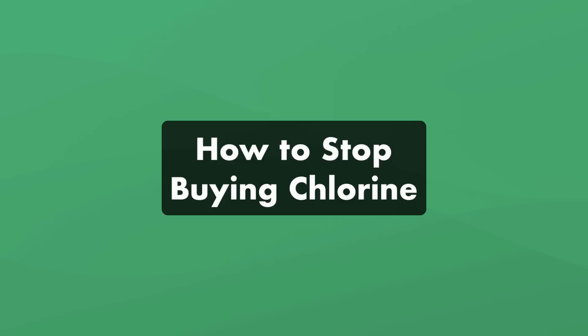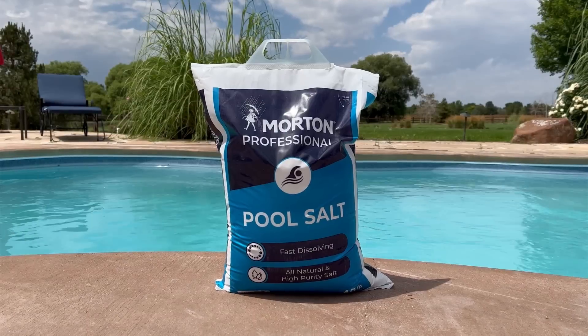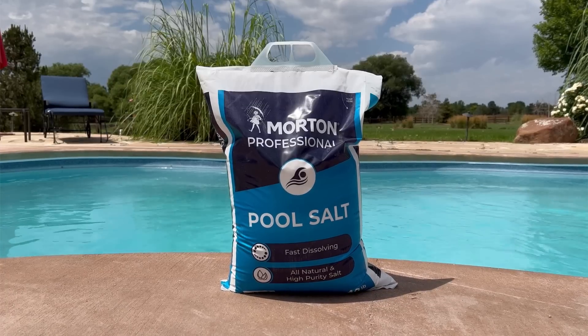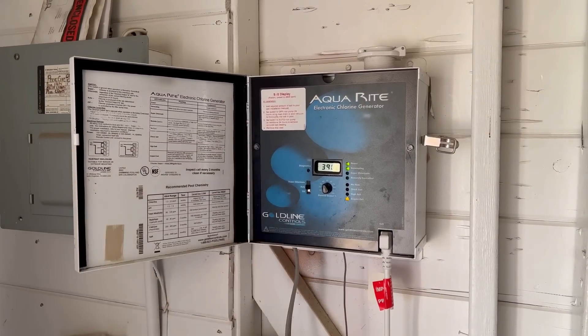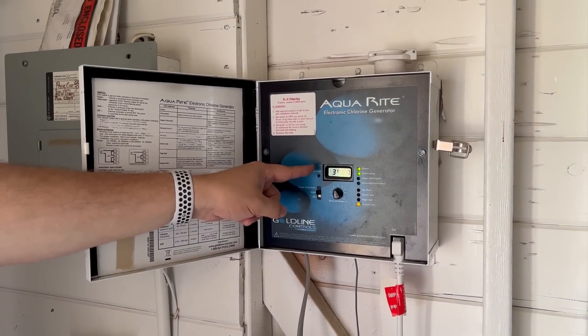Here's a bonus tip on how to stop buying chlorine. While you need some sanitizer in your water, here's how you can avoid buying chlorine — or at least a lot less than normal. Number one: use a saltwater system. Saltwater pools are actually still chlorine pools — when salt is added to your water, it passes through a saltwater generator and gets converted to chlorine. So while technically you still have a chlorine pool, you can stop buying and adding chlorine directly and use salt instead.